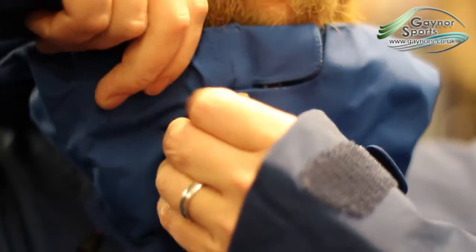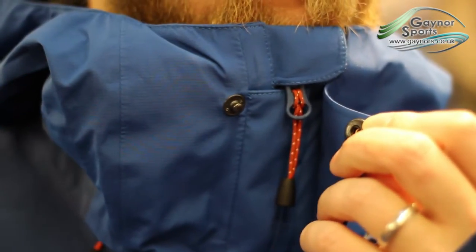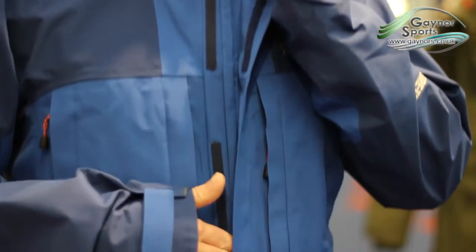The front of the jacket is secured against the weather with a double storm flap, and there are cinch cords at the hem and waist of the jacket.